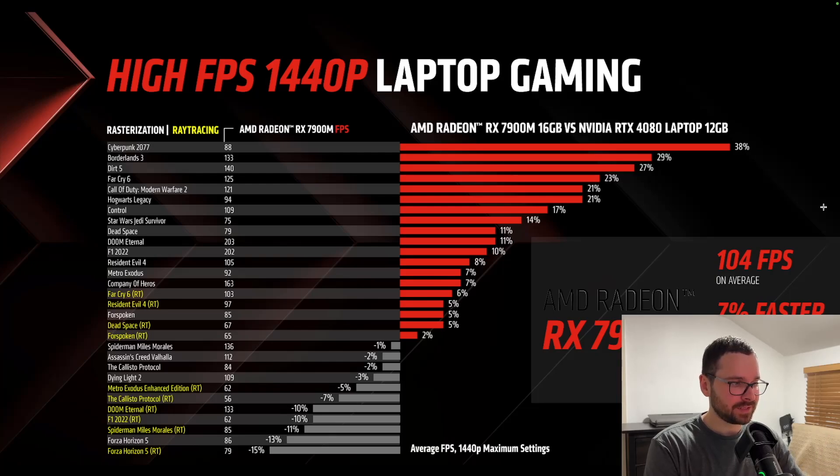Although it is worth noting that it still performs quite well at 1440p, offering playable experiences: Forza Horizon 5 at 79 FPS average, Spider-Man at 85 FPS average, and F1 2022 at 62 FPS. The only one I would adjust settings on is The Callisto Protocol — drop those down a little bit and it will be good to go. With ray tracing disabled in Cyberpunk 2077, the RX 7900M offers 88 FPS average, which is 38% higher than the RTX 4080. Hogwarts Legacy is 94 FPS average, Spider-Man: Miles Morales 136 FPS, Assassin's Creed Valhalla 112 FPS, and Call of Duty: Modern Warfare 2 at 121 FPS at 1440p.